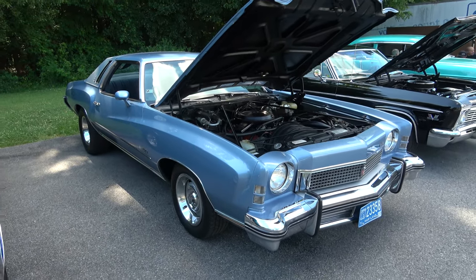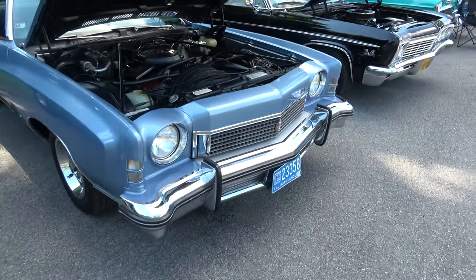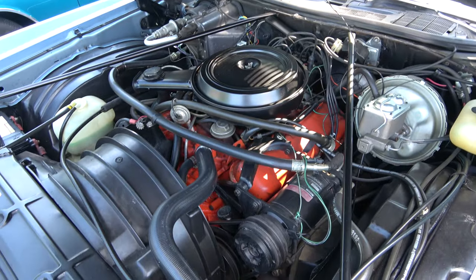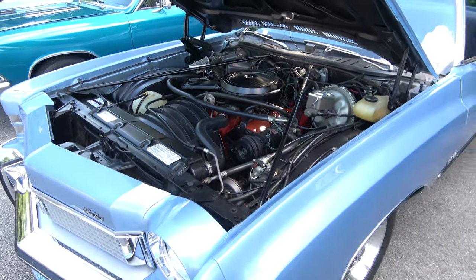1973 Monte Carlo Landau. Original looking — original equipment with the big block, air conditioning, power brakes, power windows.